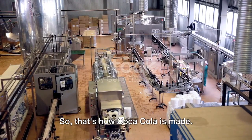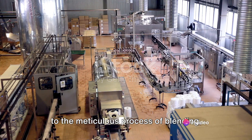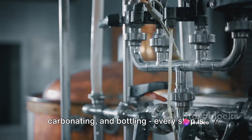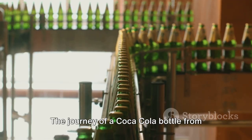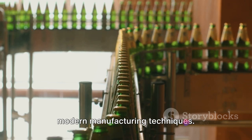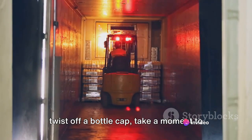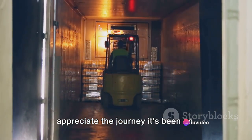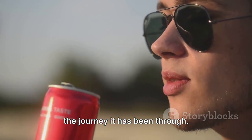So that's how Coca-Cola is made. From the careful selection of ingredients to the meticulous process of blending, carbonating, and bottling, every step is a testament to precision and efficiency. The journey of a Coca-Cola bottle from factory to your hands is a marvel of modern manufacturing. So the next time you pop open a can or twist off a bottle cap, take a moment to appreciate the journey it's been on and remember everything it has been through.